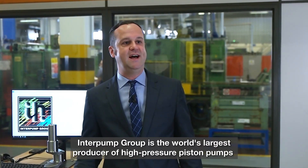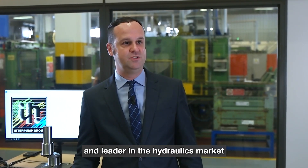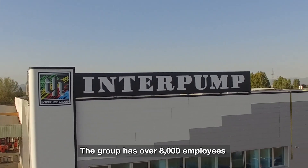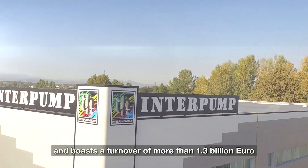Interpump Group is the world's largest producer of high-pressure piston pumps and leader in the hydraulics market. The group has over 8,000 employees and boasts a turnover of more than 1.3 billion euro.